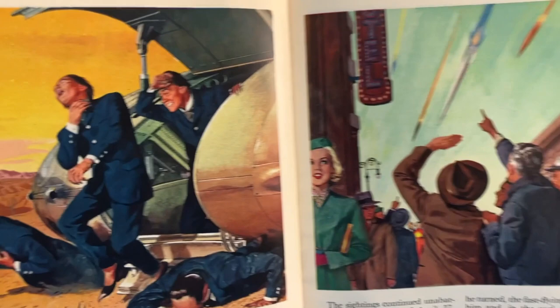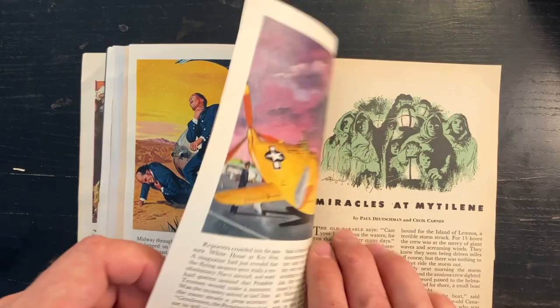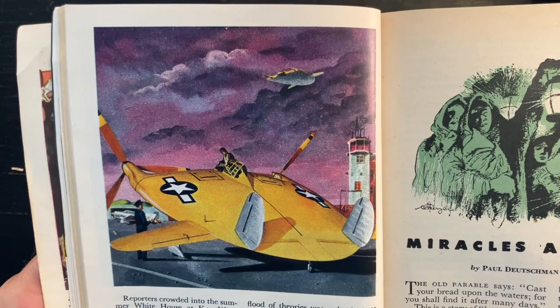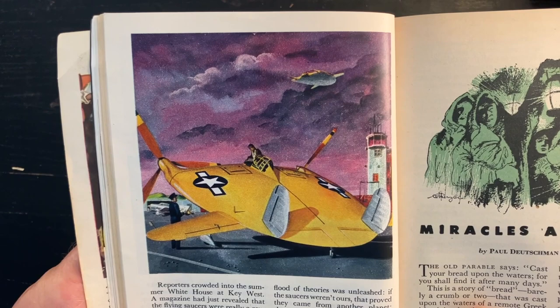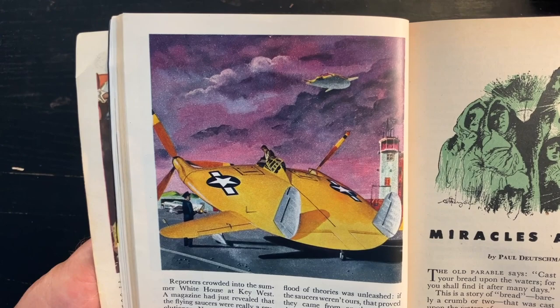One thing to think about is the amount of work that Ren Wicks put into this particular feature for Coronet and what that might have paid at the time for a commercial artist of his caliber. I don't think I'd be wrong to say he would have literally been paid thousands of dollars for this series of paintings. In the 50s, when a lot of people were making a good middle-class living earning 50 or 100 dollars a week, being paid several thousand dollars for what probably amounted to one or two weeks of work for him is just pretty astonishing, pretty mind-blowing.